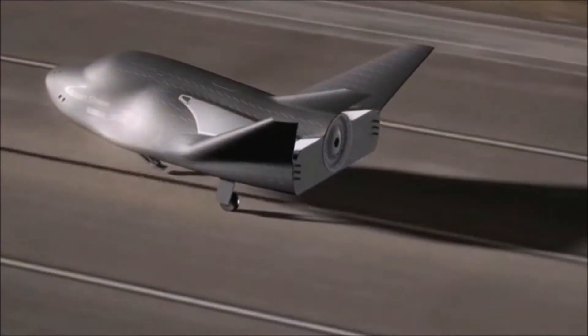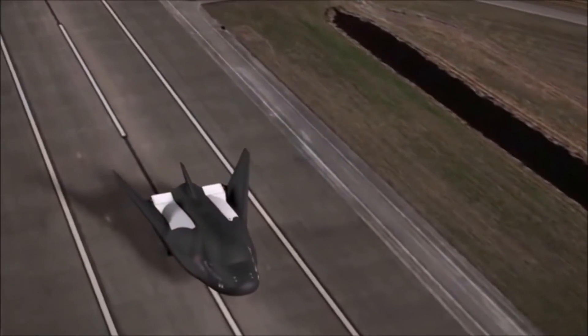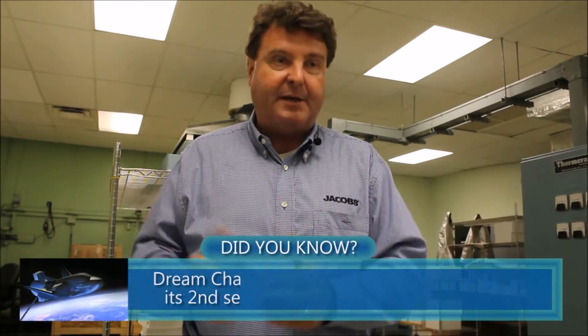We're working on some material technologies that will work up there. For example, on the Dream Chaser, you need materials for the nose cap, for the wing leading edge, for the body flaps. Comparing the Dream Chaser and the Orbiter from a thermal standpoint, it's kind of like comparing a boat to a jet ski — it's smaller, a little denser, so its reentry is going to be a lot faster and a lot hotter. So we're looking at materials that work in that very high temperature range, which is one of the challenges we're working on with SNC right now.